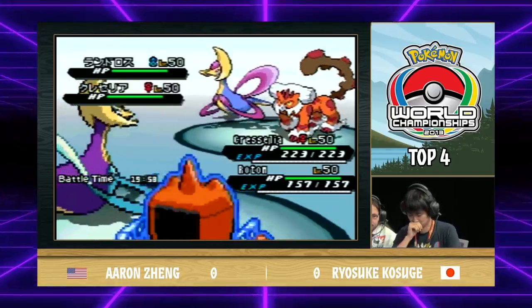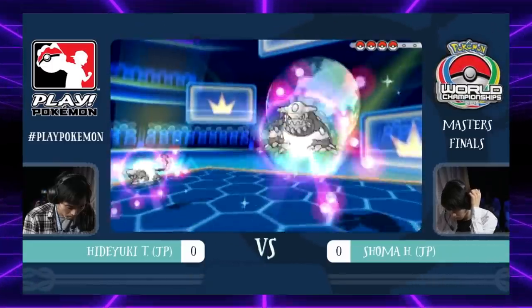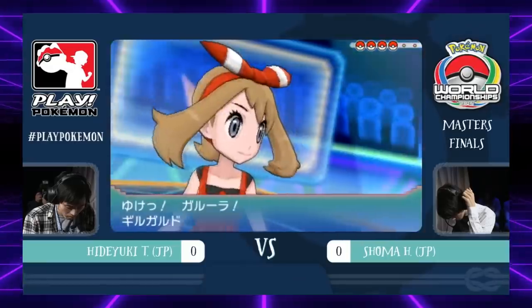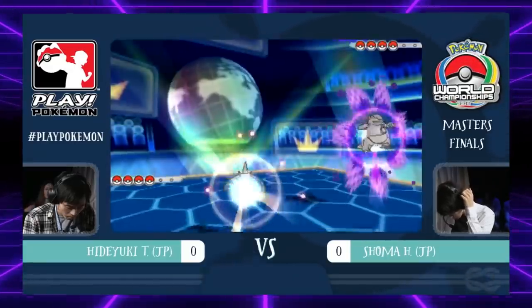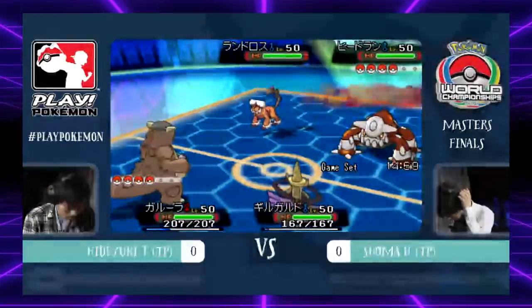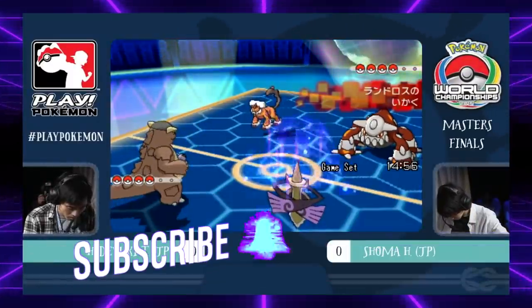Unfortunately, Pokemon doesn't have balance patches, so we only get a metagame shakeup when the newest game comes out. What I want to do in this series is take a look at the history of nerfs done to moves, Pokemon, and mechanics as a whole. Each episode, we'll be taking a look at different generational jumps, so if you're excited to learn about how the game has changed over the years, be sure to leave a like and comment down below what nerfs you wish never happened.